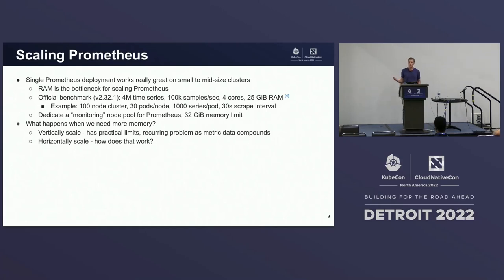This works pretty well for small to mid-sized clusters, but when we talk about scaling Prometheus, we typically see that RAM is the bottleneck pretty quickly. Some official benchmark numbers from the website: consuming four million time series at a throughput of 100,000 samples per second, we see usage somewhere in the realm of four cores and 25 gigs of RAM. In a real production environment, say you're running a 100-node Kubernetes cluster with 30 pods a node, each pod emitting 1,000 time series, scraping every 30 seconds — your Prometheus server might be chewing up resources in this realm.